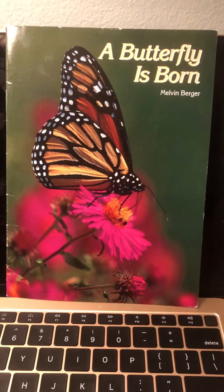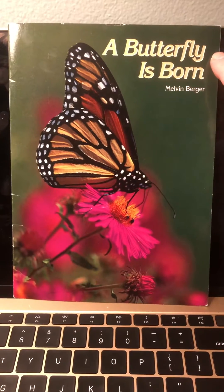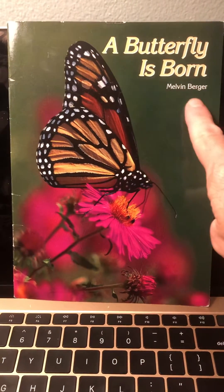Hi friends. Today I'm going to read you a non-fiction story. It is called A Butterfly is Born. It is written by Melvin Berger. He is the author.